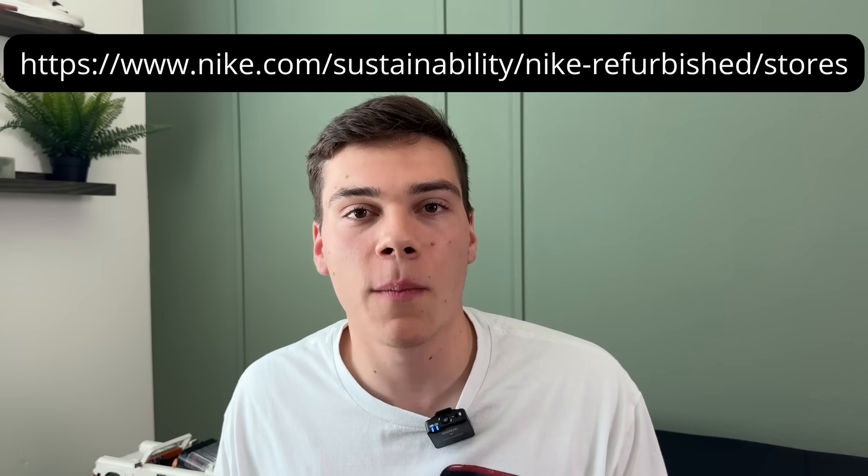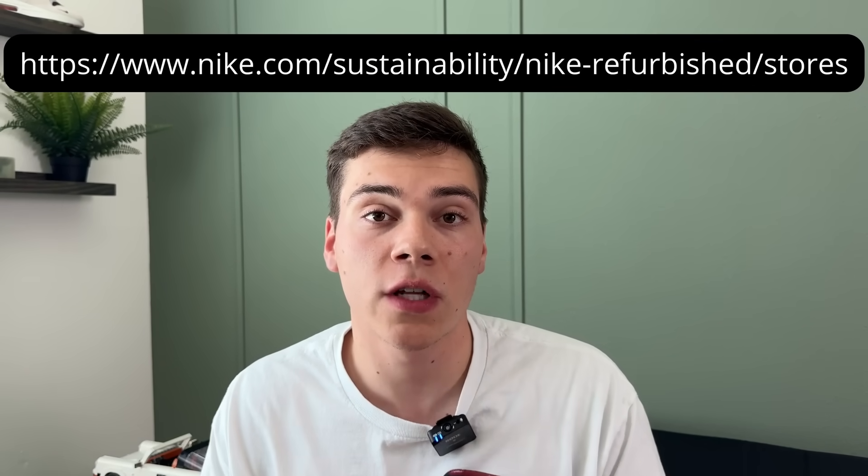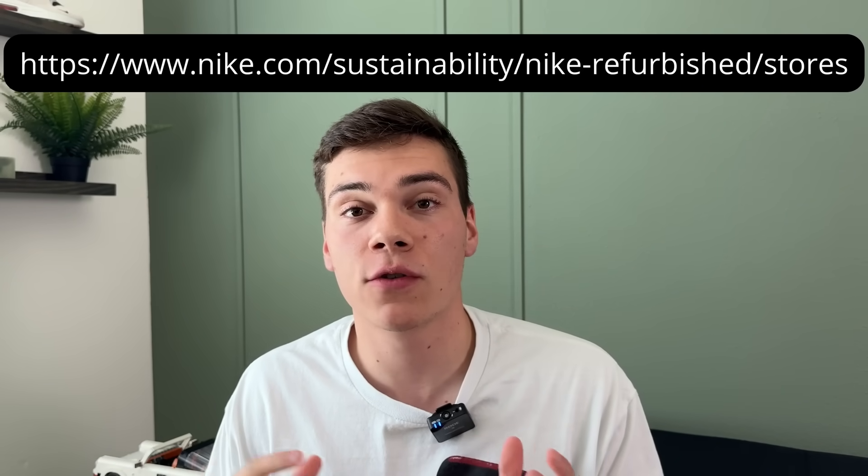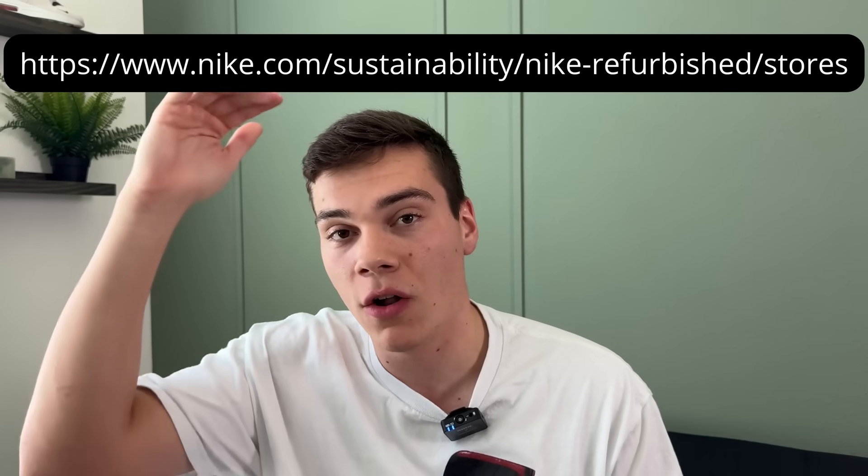So the big question I get is: Caden, where do you buy these refurbished shoes? At the time of this recording, there are currently 75 refurbished stores in the US. Typically where you find the shoe is when you go into the store — on the very back wall of these outlets there will be a refurbished section with a headline that says refurbished. It's just a small part of the wall. I have a link down in the description that'll bring you to a Nike webpage with all the stores listed.